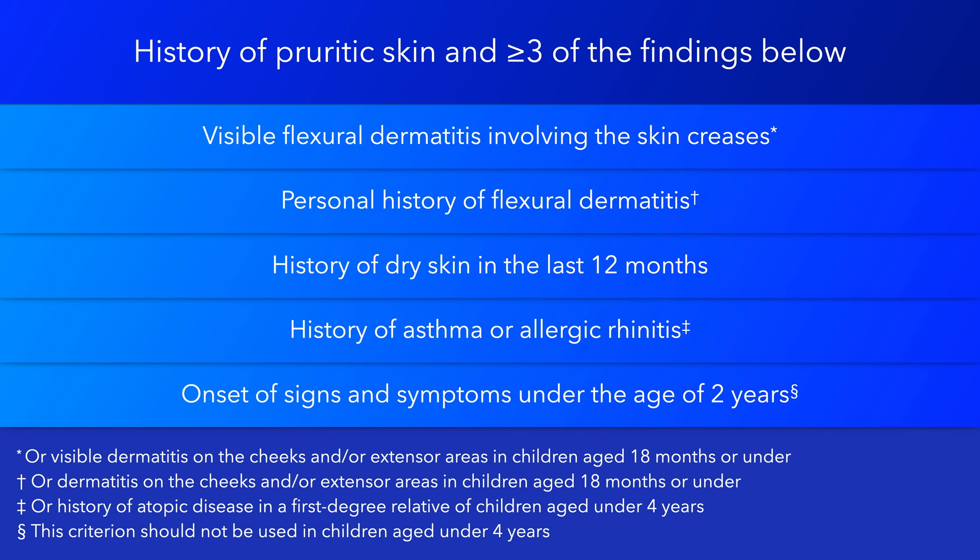Onset of signs and symptoms under the age of 2 years. However, this criterion should not be used in children aged under 4 years.